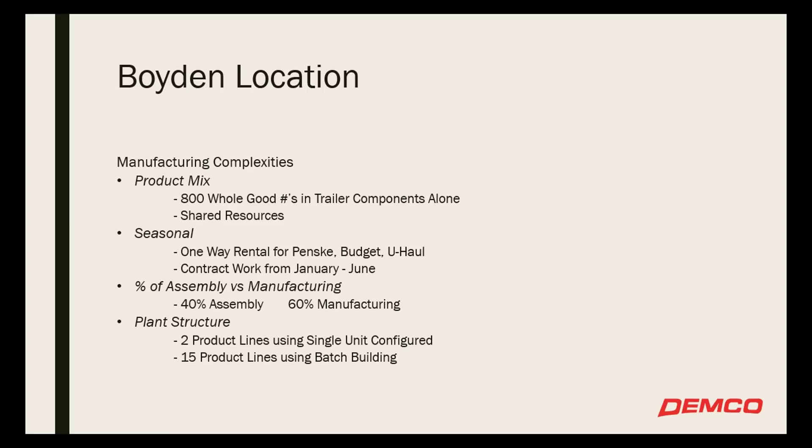On the seasonal side — I touched on that with the one-way rental — that's contract work from January to June. When we allocate a lot of our people to get that contract work done, what do we have them do from June to December? How do we move those people around? As far as percent of assembly versus manufacturing, we're about 40% assembly and 60% manufacturing in the Boyden location. We have two product lines using single unit configured and 15 product lines using more of the batch building concept.